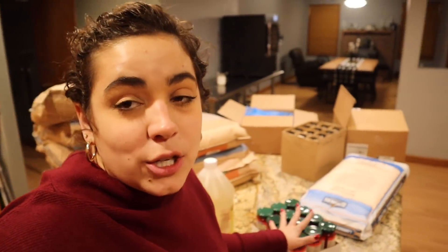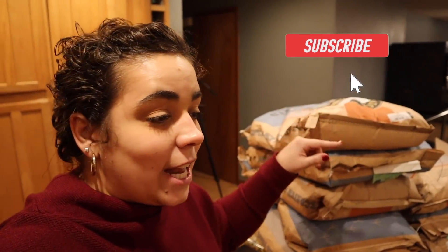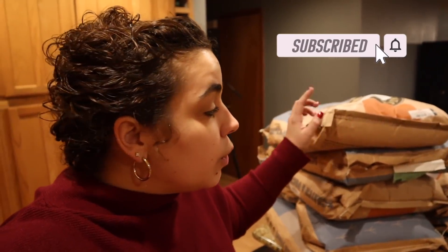Hey friends, welcome back to Acre Homestead. If you're new, my name is Becky. We are going to be doing an Azure haul, a Dollar Tree haul, and a Walmart haul. You may be wondering why we're doing hauls when we're in the middle of a pantry challenge. The number one reason is because I had to order chicken feed, and I had to order a couple of household items through Azure.